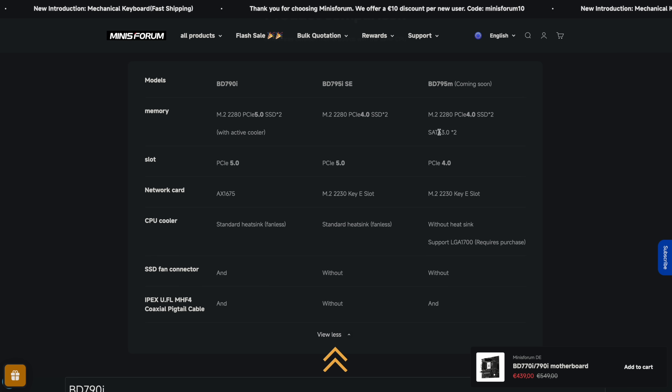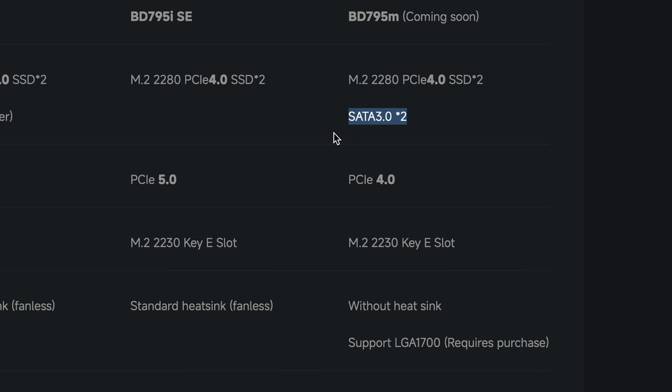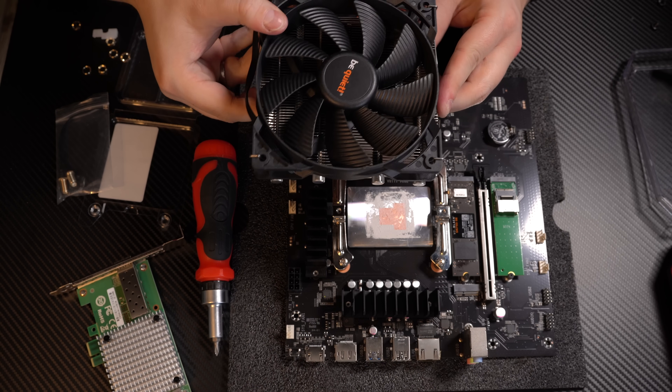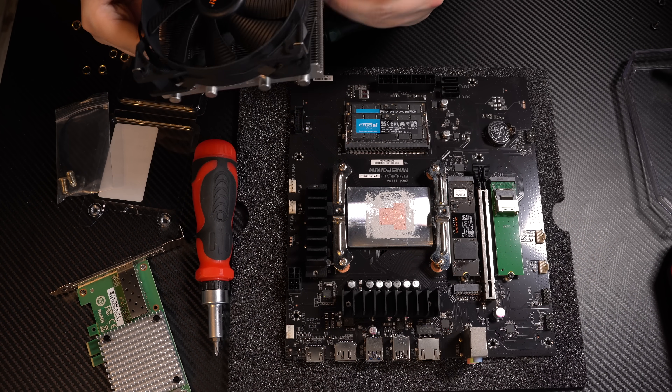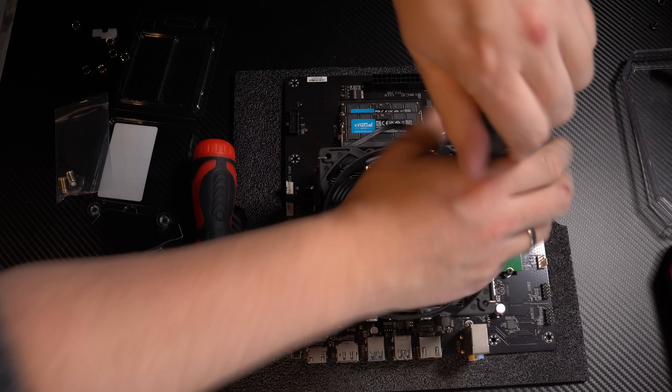Instead, this motherboard has an interesting advantage over the other models: it has two additional SATA 3.0 ports, which I'm planning to use for additional SSD drives to get a little more storage on my server. It also doesn't come with an onboard cooler — instead, it supports the LGA 1700 cooler standard, so you can add a third-party cooler to the onboard CPU. Since I had an unused cooler from BeQuiet lying around, this gives me more flexibility, and the cooling power should be better with a high-quality third-party cooler.